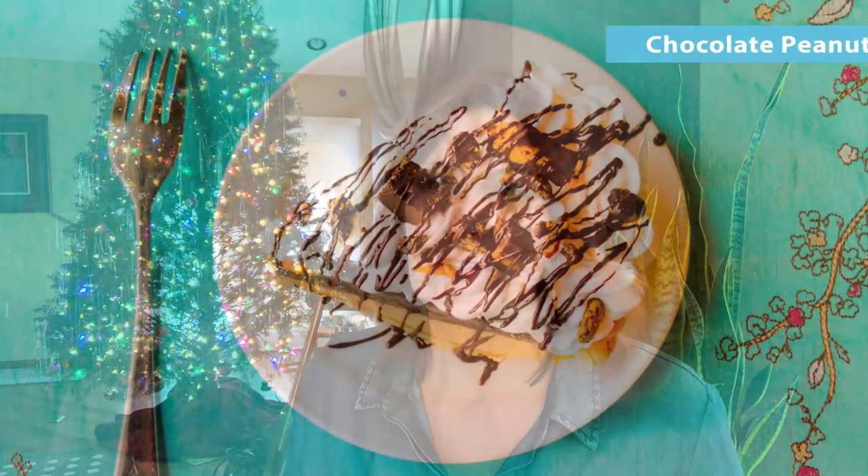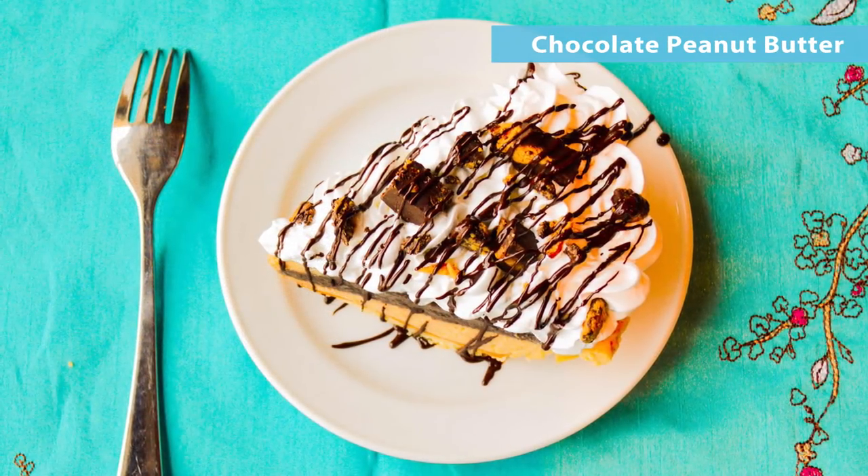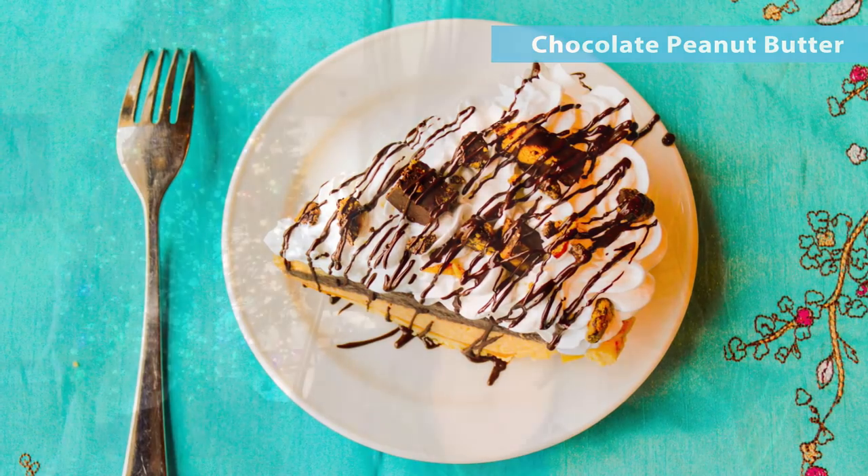Another super popular pie during the holidays is our chocolate peanut butter pie. It's our homemade pastry cream with chocolate mixed in on one layer, and peanut butter mixed into another layer of pastry cream, topped with whipped cream. We chop up those homemade chocolate peanut butter pieces I mentioned earlier, sprinkle those on top, and glue it all down with some drizzled chocolate on top. It's really nice.